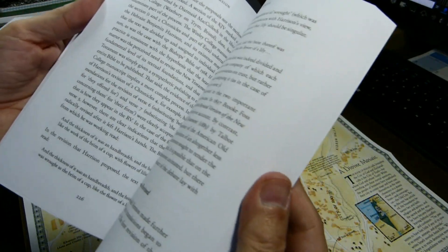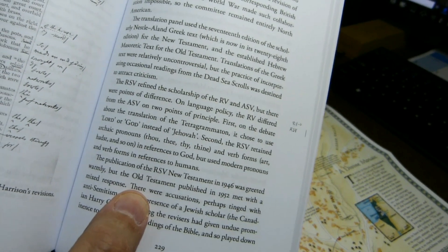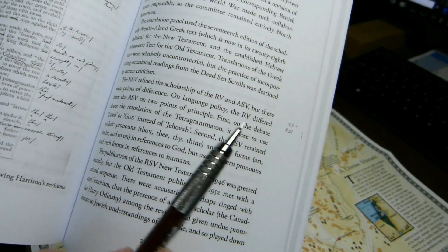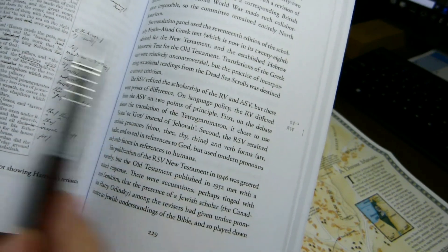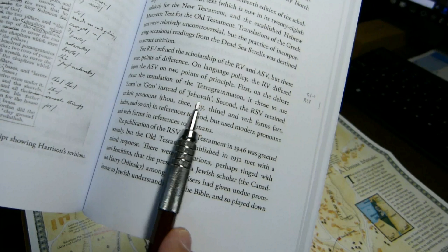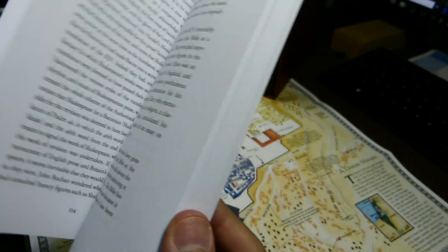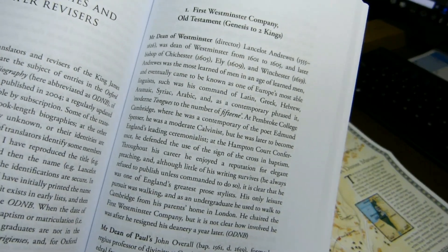One other similar typo a page or two later, where he talks about the Revised Standard Version in contrast to the Revised Version and the American Standard Version, discussing two differences in language policy: 'The RV differed from the ASV on two points of principle.' He means the Revised Standard Version here differed from the American Standard Version — on using 'Lord' or 'God' instead of 'Jehovah,' and second, the Revised Standard Version dealt with the pronouns differently, allowing modern pronouns in reference to humans. So those kinds of errors have crept in, though I doubt it was entirely the author's fault.